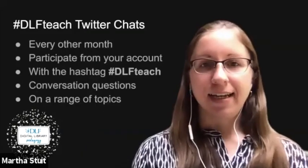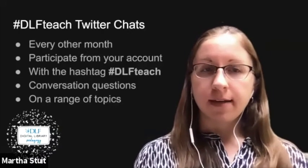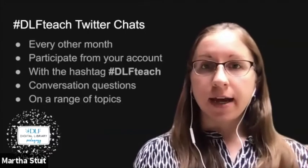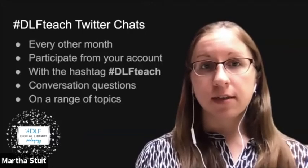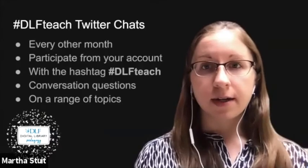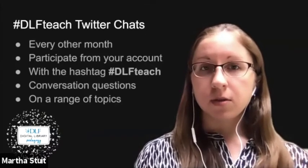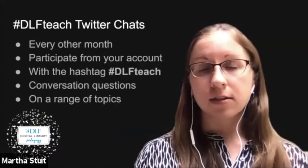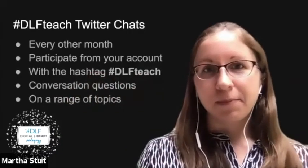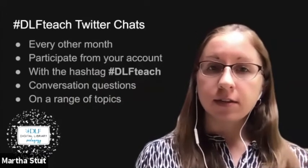Thanks, Heidi. I'm Martha Steit, the current coordinator for the Twitter chats. One way to participate in DLF Teach is through our Twitter chats every other month. At the scheduled time, you can follow our hashtag and join a conversation with colleagues from different institutions on Twitter. Over the course of the hour, questions will be tweeted from the @CLIRdlf account. You may follow, tweet, and reply from your own account, making sure to include the hashtag #DLFTeach. Each time there are chat hosts who have agreed to lead the conversation — volunteers who switch out each chat.